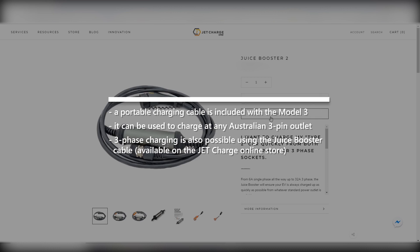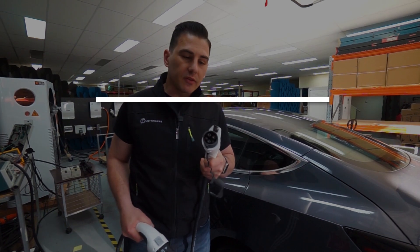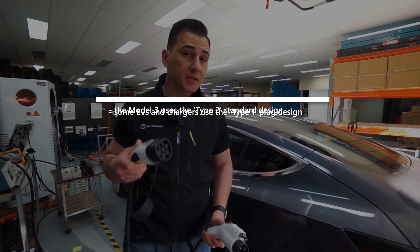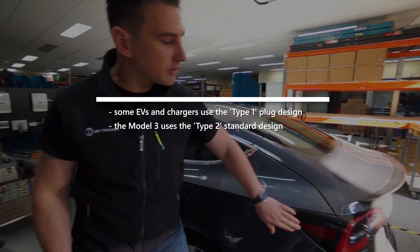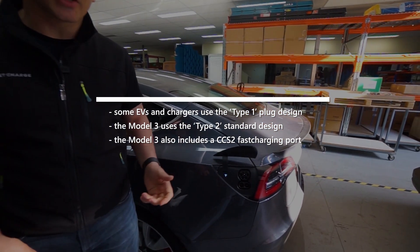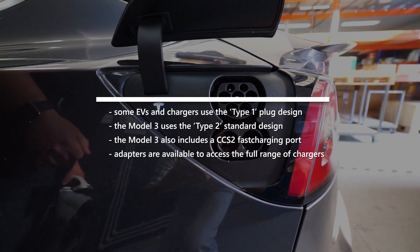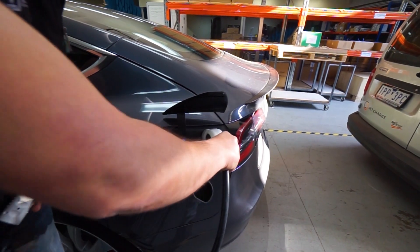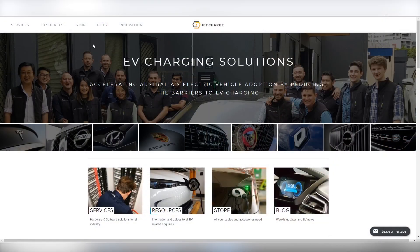Some of Australia's early EVs adopted the 5-pin Type 1 standard, whereas modern EVs are now adopting the Type 2 7-pin standard. In the case of the Model 3, we've now got access to the CCS2 charging port, where we can plug in via not only AC but also publicly accessible DC charging stations.